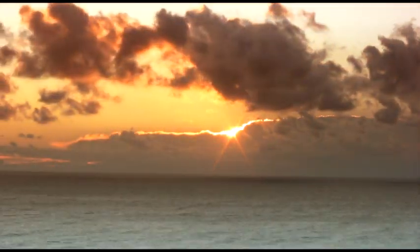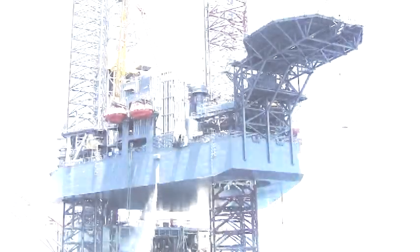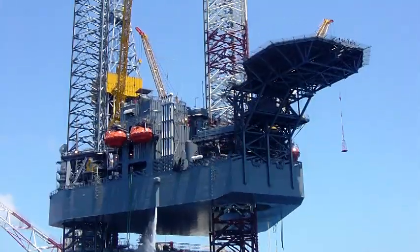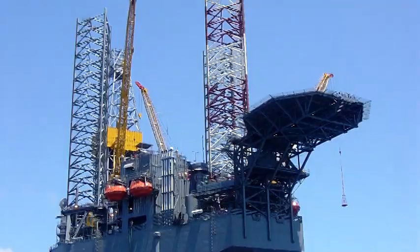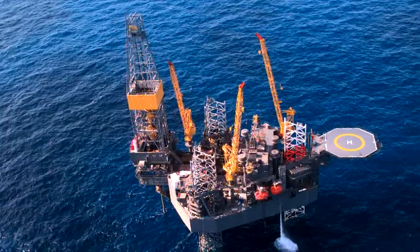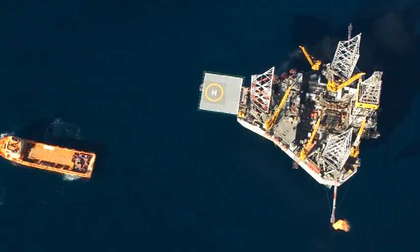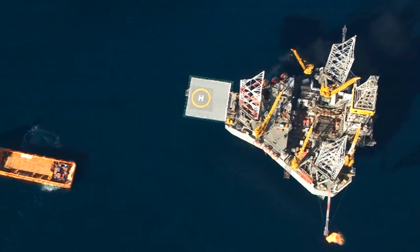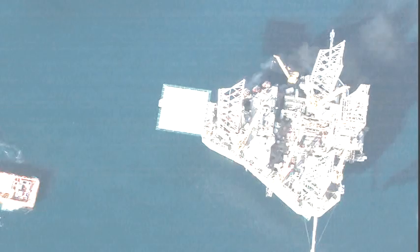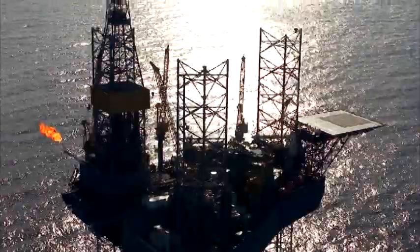More than 200 jackup rigs later, LeTourneau Offshore Products can proudly say we've passed every test, including the test of time. We've passed the test for versatility, as evidenced by our five proven distinctive jackup rig designs. In fact, no other manufacturer in the industry offers more jackup rig models than LTI. All five of LTI's rig designs have evolved from our philosophy of simplicity of construction, redundancy, durability, and ease of operation.